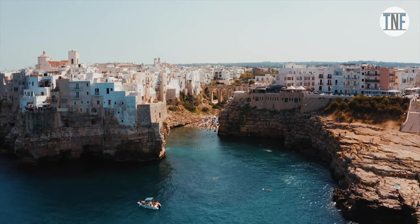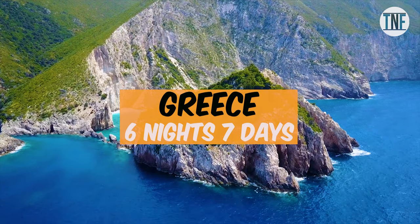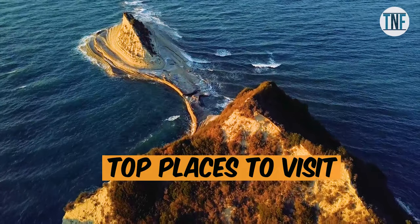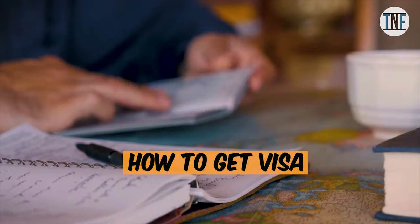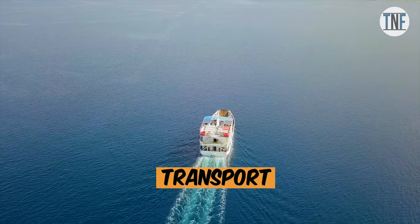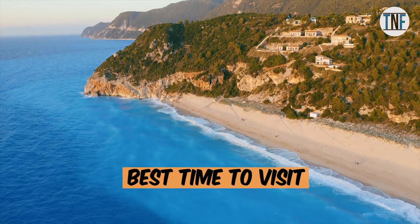In this video we will share a tour guide to this beautiful European country from India, where we will discuss the top places to visit, how to get the visa, where to stay, what to eat, local transports, how to reach there, and the best time to visit.